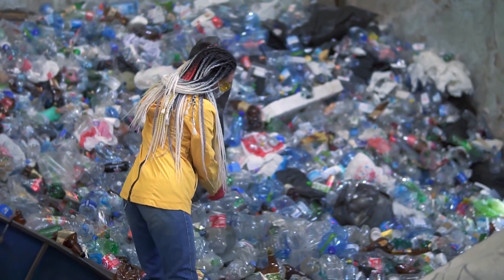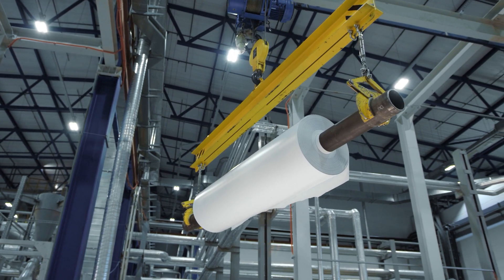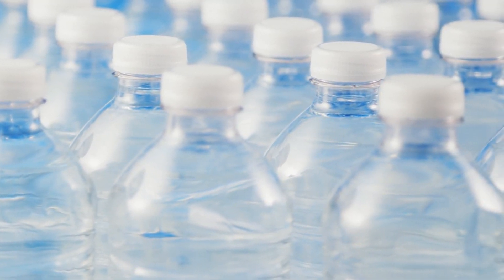A lot of times when you go to the store and you see a product that's made with 100% recycled material, a lot of times that's PIR — post-industrial recycled material — which is not really recycled material. It's basically just unused material from a previous factory. So PCR is the real recycled material and it's much harder to use.